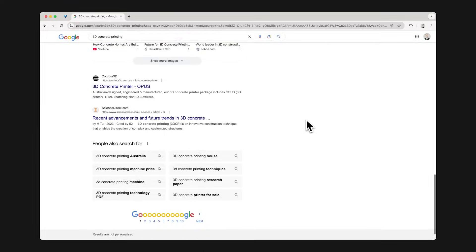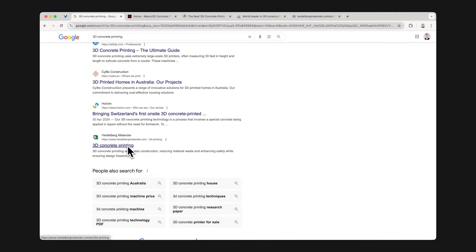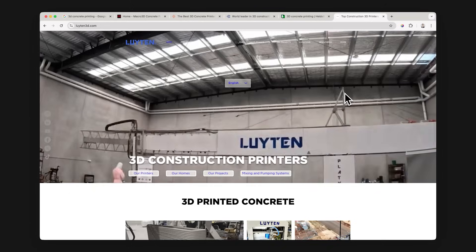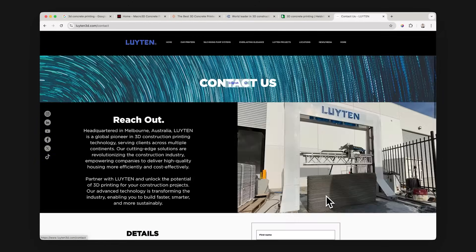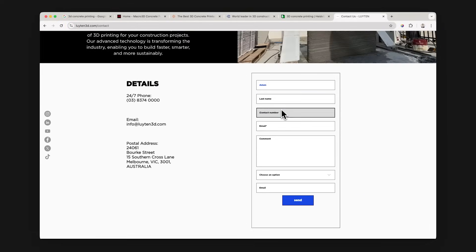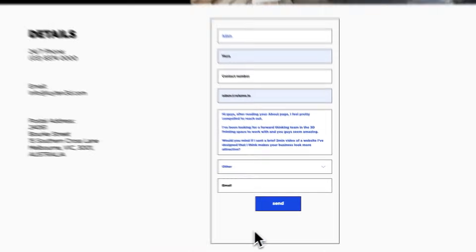I've picked 3D printing businesses in the construction industry. Once you've picked a niche, it's time to find some poorly-designed websites on Google. Try starting from page 2 or 3, as these websites are less likely to have someone working on them. Once you've found some businesses, locate their contact form and shoot them a message. Using the form may increase your chances of landing in their inbox whilst also reducing the risk of spam.